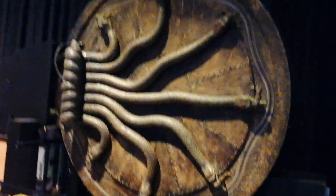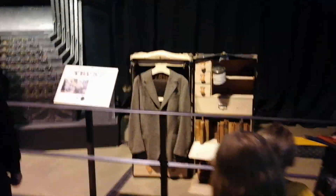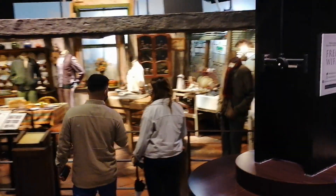You've got a safe door as well, and some interactive stuff here, including the Chamber of Secrets door, the trunk, and the Burrow over here.